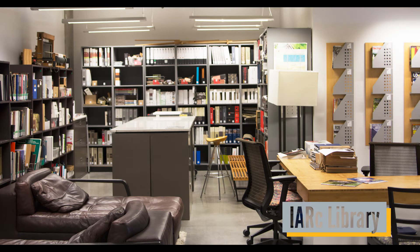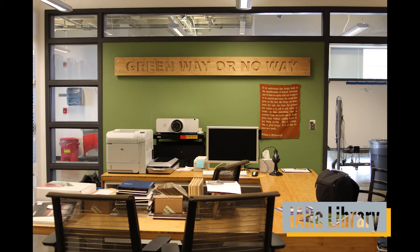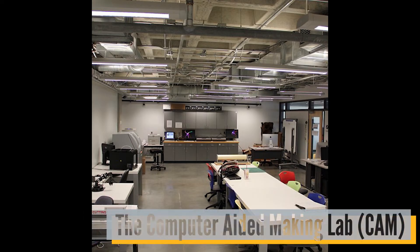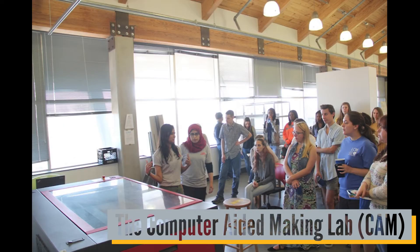The IARC library, located on the third floor of Gatewood, carries books, DVDs, periodicals, and building materials that are used on a regular basis by IARC students and faculty. Also located on the third floor is the CAM lab, which contains machinery such as a laser cutter and 3D printers, which aid students and faculty in their research and projects. This lab is open to all students on campus.